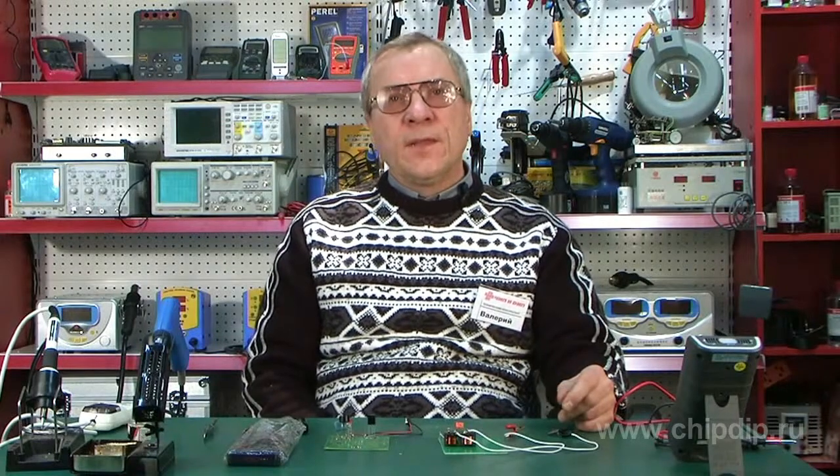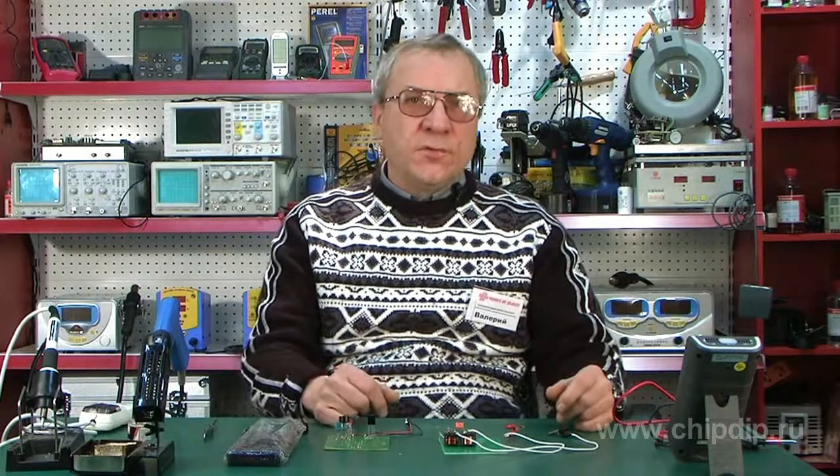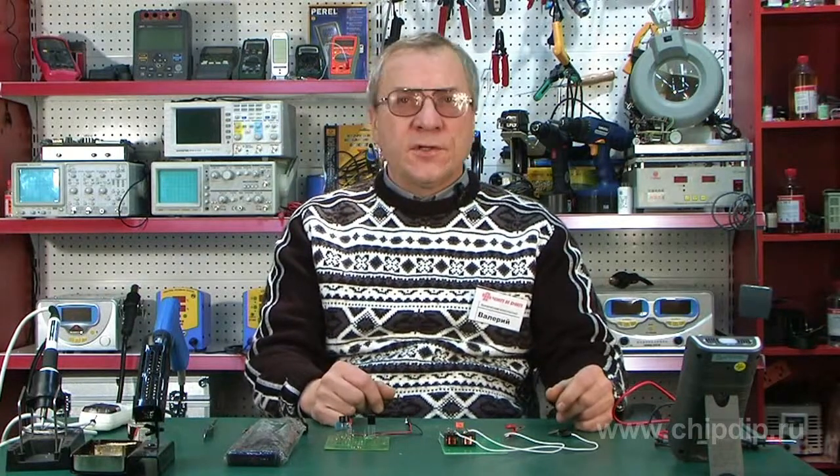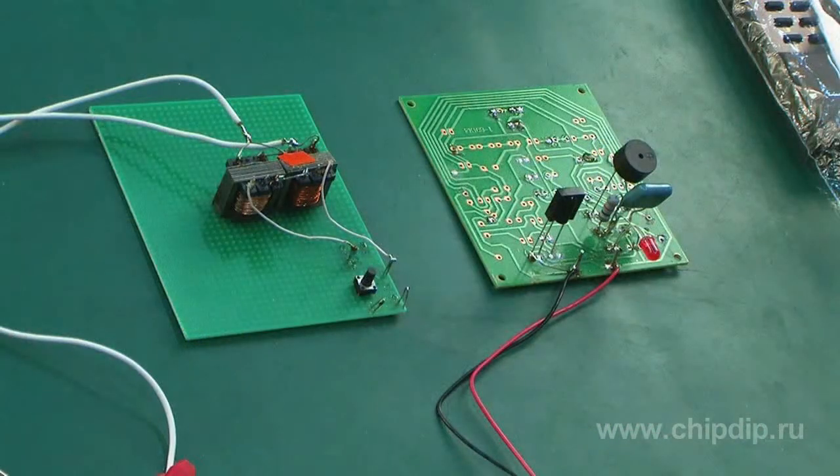I'll show some sample testers that are especially suitable for home testing of individual electronic components. The products are assembled on circuit boards, so their parts are presented for general viewing.